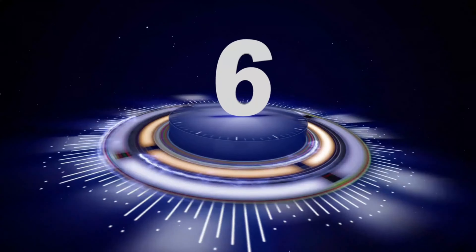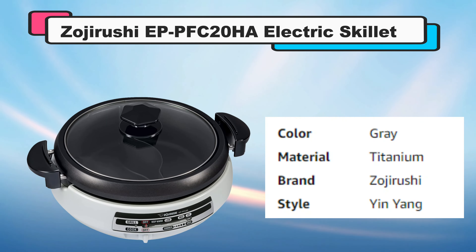Number 6: Zojirushi EP PFC20HA Electric Skillet.